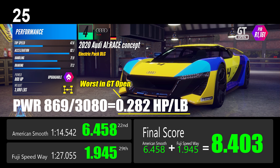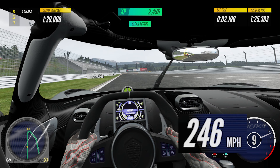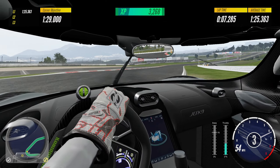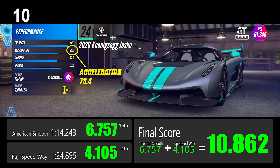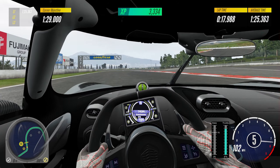Number 10: the Koenigsegg Jesko is a mid-engine, rear-wheel-drive car from the GT Open showroom. Its top speed performance score of 89.3 is the highest among all. The 1,614 horsepower output is the most powerful, and the power-to-weight ratio of 0.541 horsepower per pound is the best as well. It reached a staggering 246 miles per hour — or 395 kilometers per hour — at Fuji Speedway, the fastest top speed in my test. Although it has nine speeds and unique short gearing, the acceleration scored only 73.4 and is not outstanding. However, it's a very interesting car to drive.